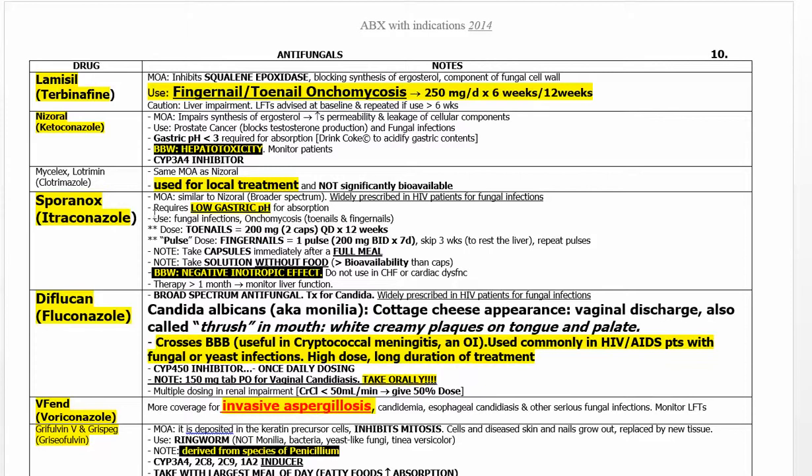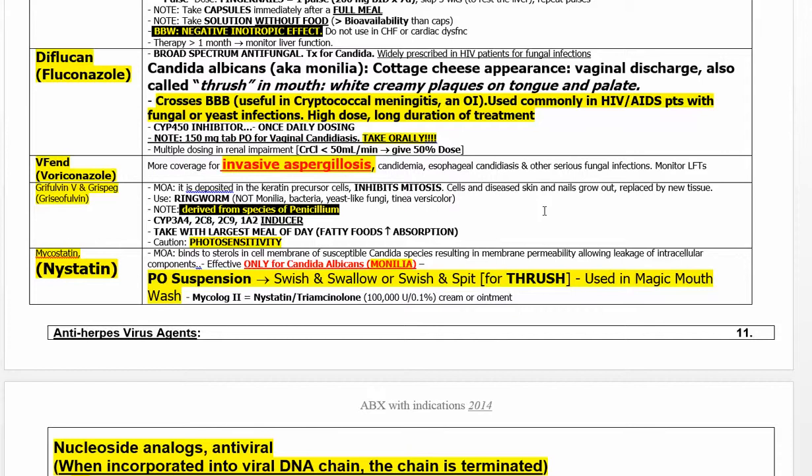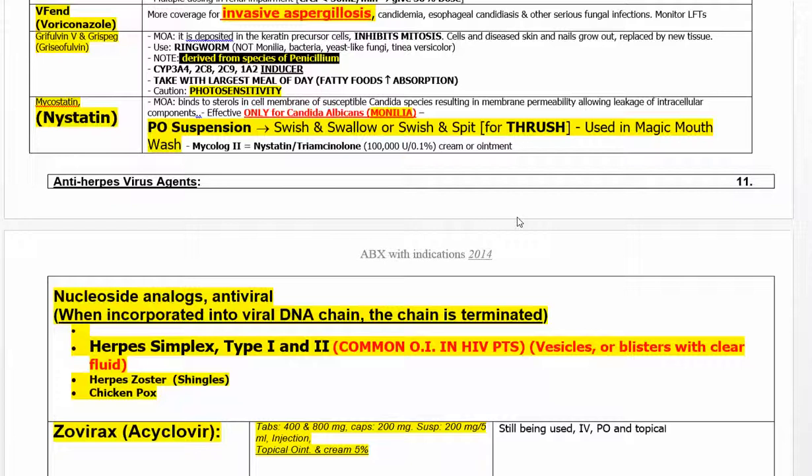Here are your antifungals. Terbinafine for toenails; itraconazole for toenails and other parts of the body. Diflucan (fluconazole) for thrush in the mouth as well as vaginal candidiasis. Voriconazole (Vfend) is only for aspergillosis. Every one of these is important. Griseofulvin is for tinea — athlete's foot — you swallow the pills and it kills it from the inside. Nystatin is only for thrush.